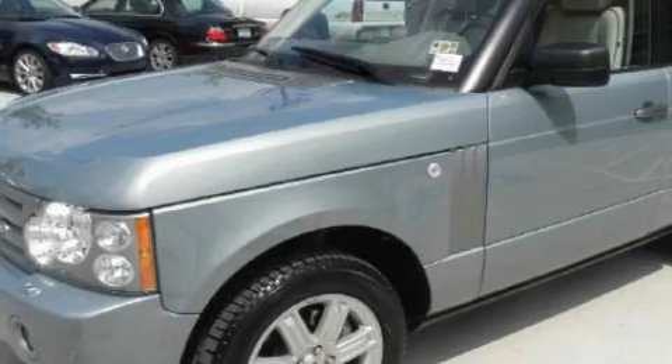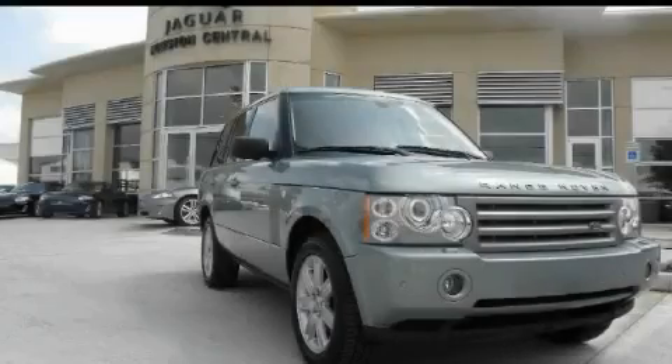This Land Rover has had only one owner, and it qualifies for the Carfax buyback guarantee. Contact us today to schedule your opportunity to see this automobile in person.